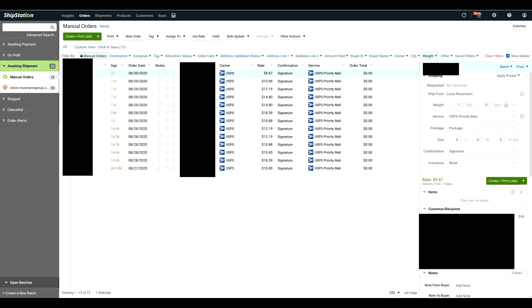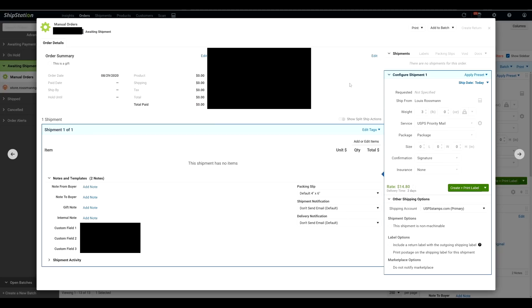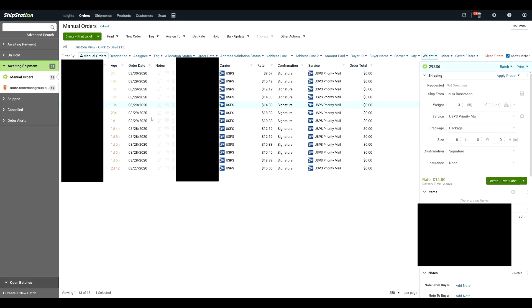Now let's click on to something else over here. This is like one of the newer MacBook Airs — you can see that says three pounds. So it knows the weight of everything already, so I don't have to go through all of these tickets and click weights and shipping methods and copy and paste addresses.